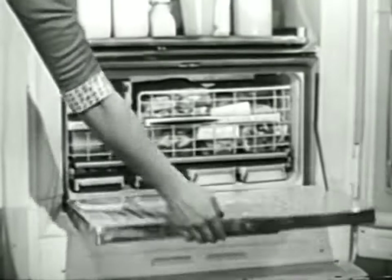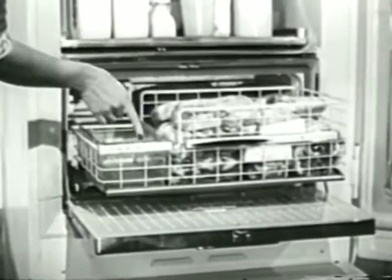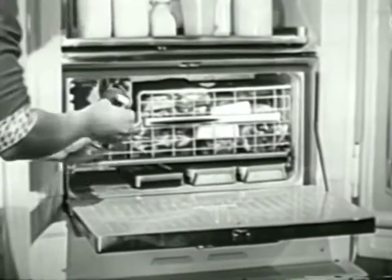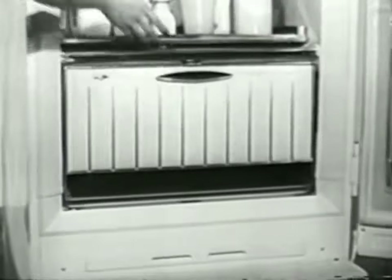And how about your frozen things? There's a place for them, too, in this big, big food freezer. Even your ice cubes have a special place for storage, right here. Watch how they get there — you just take out a tray, turn it over, and push. You get a shower of ice cubes, all frosty dry and ready to use.